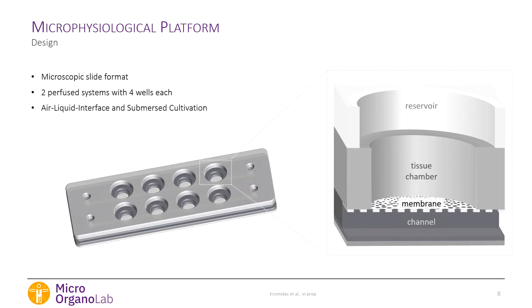In more detail, the chip is the size of a microscopic slide, which is convenient for microscopy. It has two independent systems — a channel on each side — and each channel supplies nutrients to four separate tissue wells. Each tissue well is like a small transwell, with a tissue chamber separated from the channel below by a membrane. A reservoir layer on top gives flexibility: tissue can be kept submerged or at an air-liquid interface for differentiation.